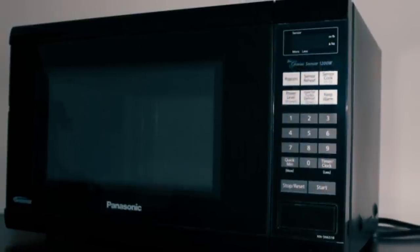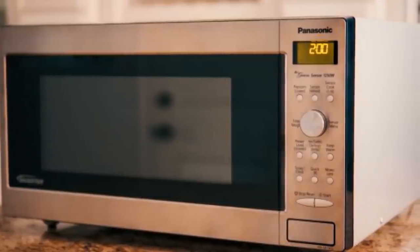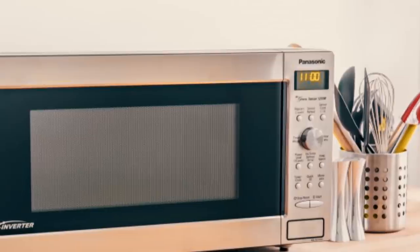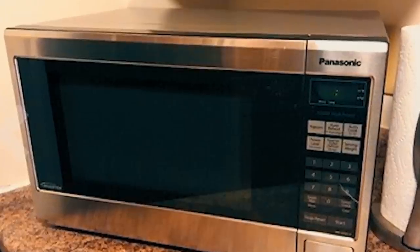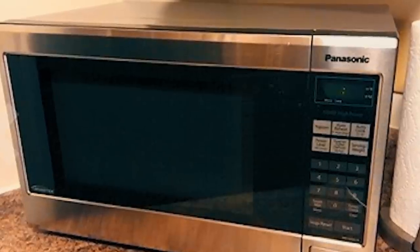Besides tons of features, the Panasonic NNSN651B is equipped with a genius sensor to automatically adjust power and times based on different foods. Its 12 pre-set menu items, quick minute timer, delay start and child safety lock features add more value to its countertop microwave oven. Moreover, with its keep warm feature, it keeps soups, gravies or desserts warm and fresh until ready to serve before your guests.